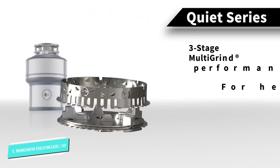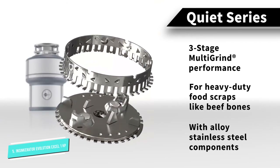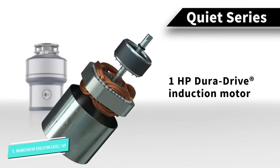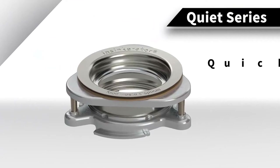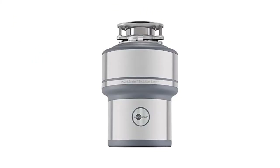The stainless steel grind chamber and the strong torque motor can easily handle bones, seeds, and fibrous waste. The Evolution Excel also features three-stage multi-grind technology. What it does is grind the same batch of food waste three times to ensure it's thoroughly pulverized. This lessens the likelihood of clogging or jamming even further.